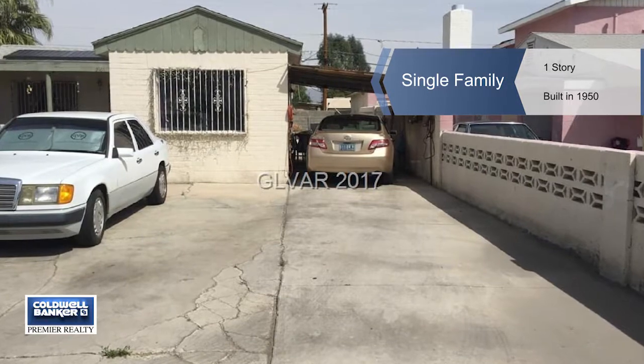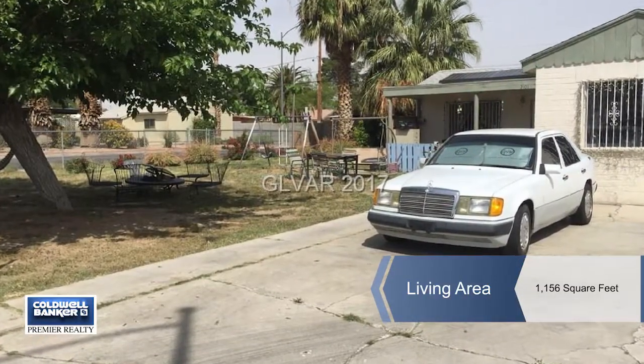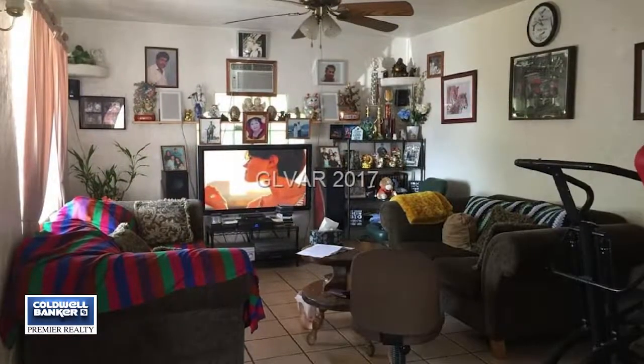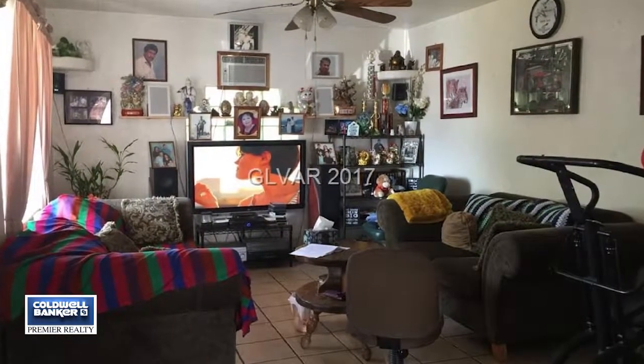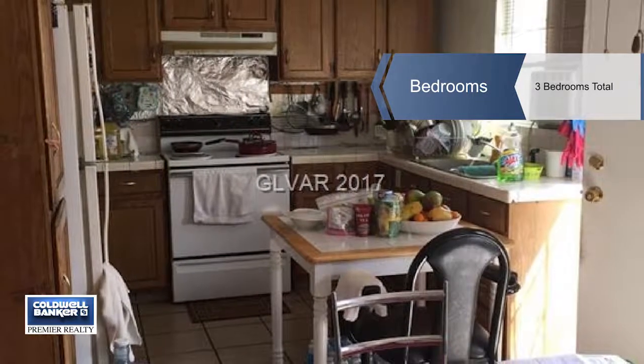The price is right on this beautiful single story home on a large corner lot that's fully fenced with an RV gate in the back. This home has a spacious front yard with trees and roses, a long driveway, and a carport on the side of the house.